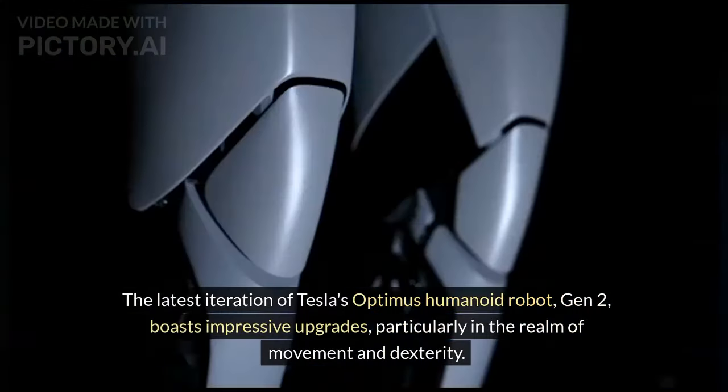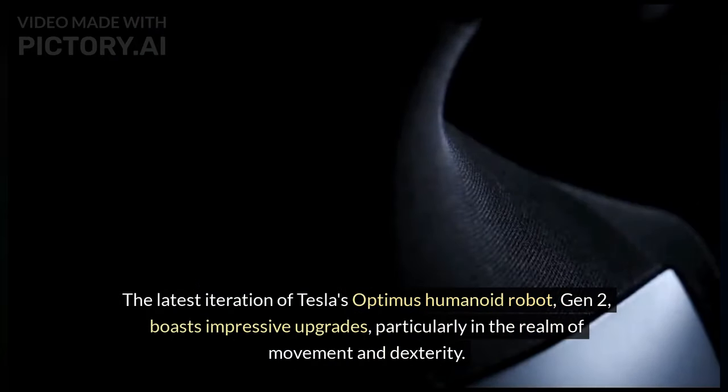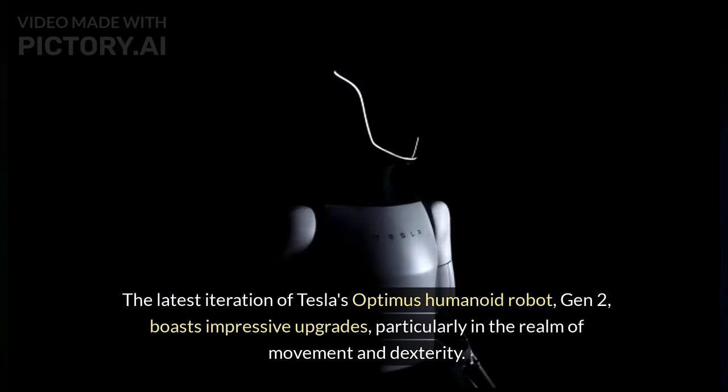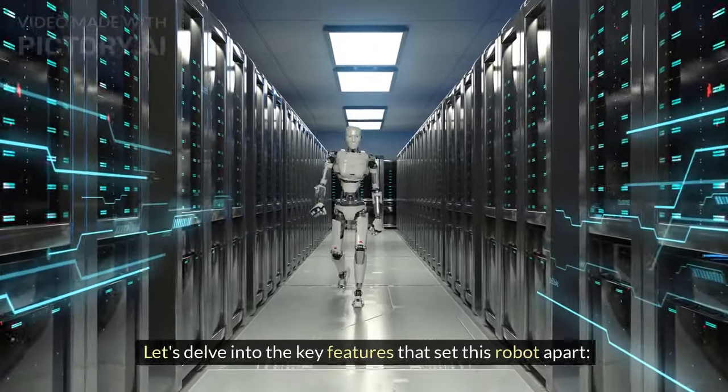The latest iteration of Tesla's Optimus humanoid robot, Gen 2, boasts impressive upgrades, particularly in the realm of movement and dexterity. Let's delve into the key features that set this robot apart.